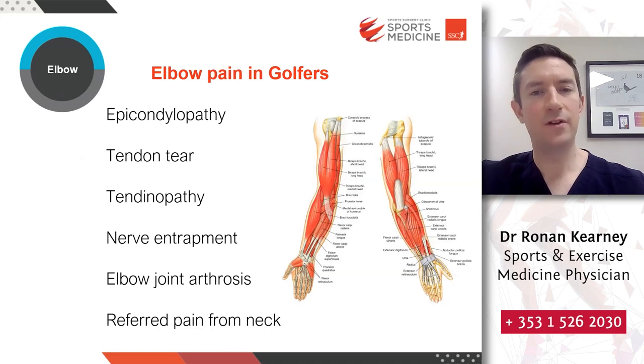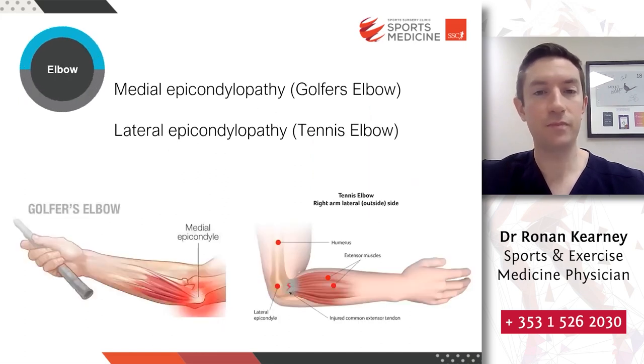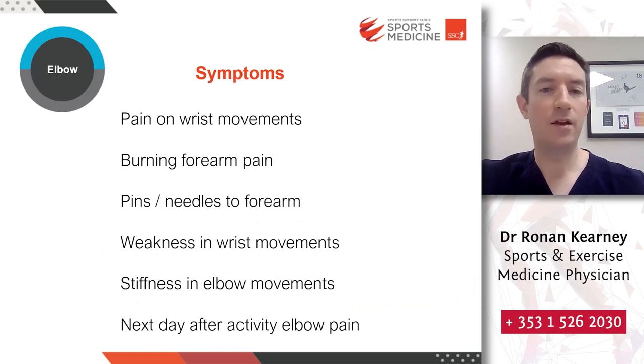Different causes of elbow pain in golfers include epicondylopathy, tendon tears, tendinopathy, nerve entrapment in the elbow, elbow joint arthritis, and referred pain from the neck. The two most common causes are medial epicondylopathy — typically called golfer's elbow — and lateral epicondylopathy — typically called tennis elbow. Symptoms to look for include pain with wrist movements, burning forearm pain, pins and needles in the forearm, weakness with wrist movements (a red flag), stiffness in elbow movements, and elbow pain the day after activity, which may be suspicious for epicondylopathy or tendinopathy.